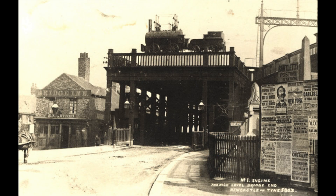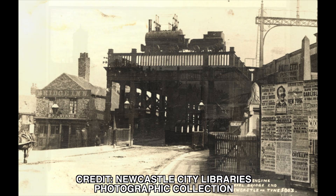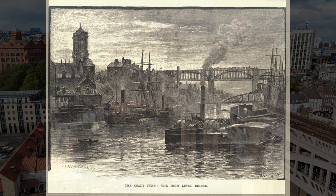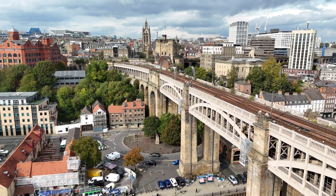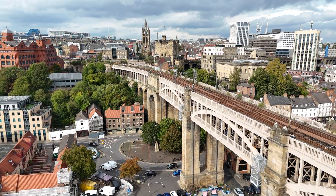The road deck opened in February 1850. From day one, tolls applied: one penny for vehicles, a half penny for pedestrians. Horse-drawn brakes crossed in the 1880s, and by 1923 electric trams connected Newcastle and Gateshead via the High-Level Bridge. For nearly 90 years, the bridge doubled as both a public utility and a commercial venture.